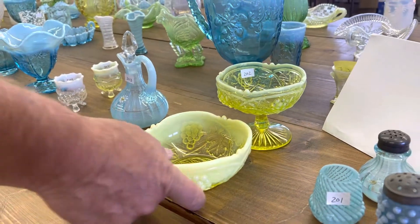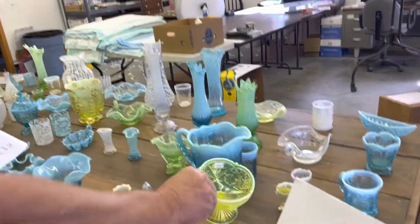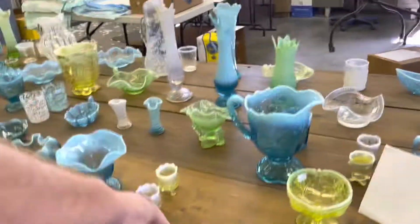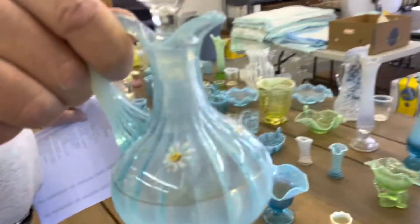A pair of Palm Beach pieces — here's a big five or six-inch berry bowl and a compote. Fluted Scroll in Blue Opal, it's got some decoration on it.